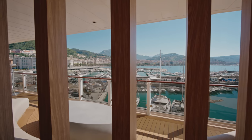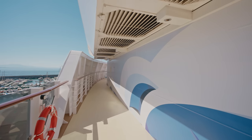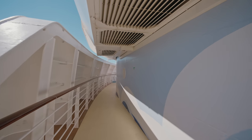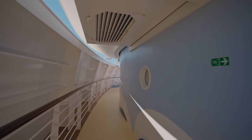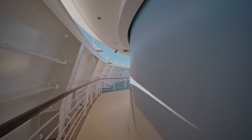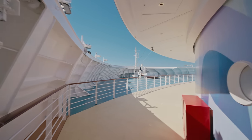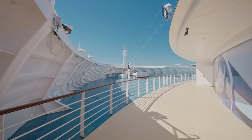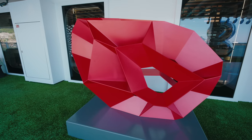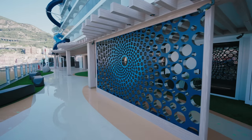I particularly like how each area feels distinct and different from the next — it's not all just sunbeds along the promenade. There are different areas which is really lovely. You can even walk right to the front of the ship, which is pretty crazy. You can't really do this on any other ship.